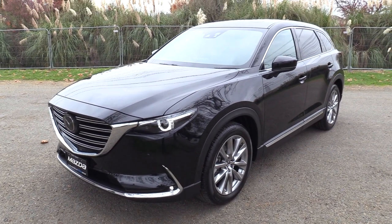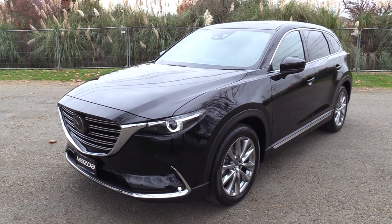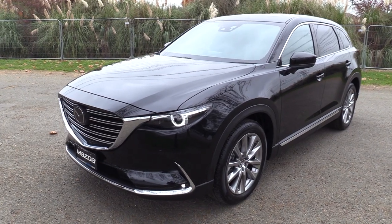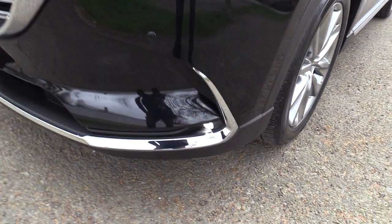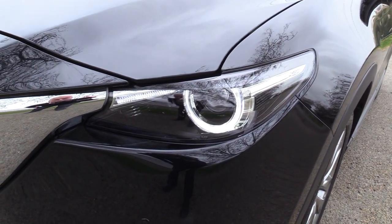So changing lanes, merging with traffic, taking off at the lights — this vehicle is exceptionally smooth and exceptionally powerful. At the top of the range we have the LED fog lamps, signature daytime running lamps and adaptive LEDs.